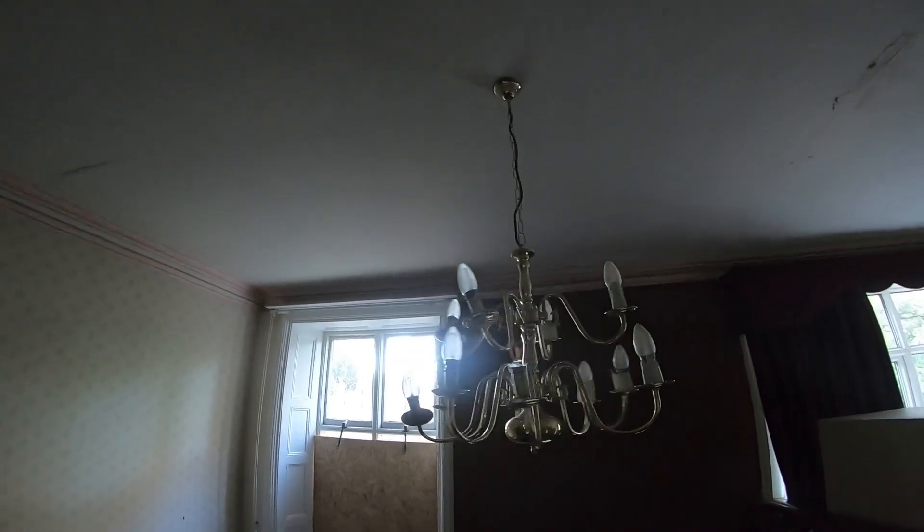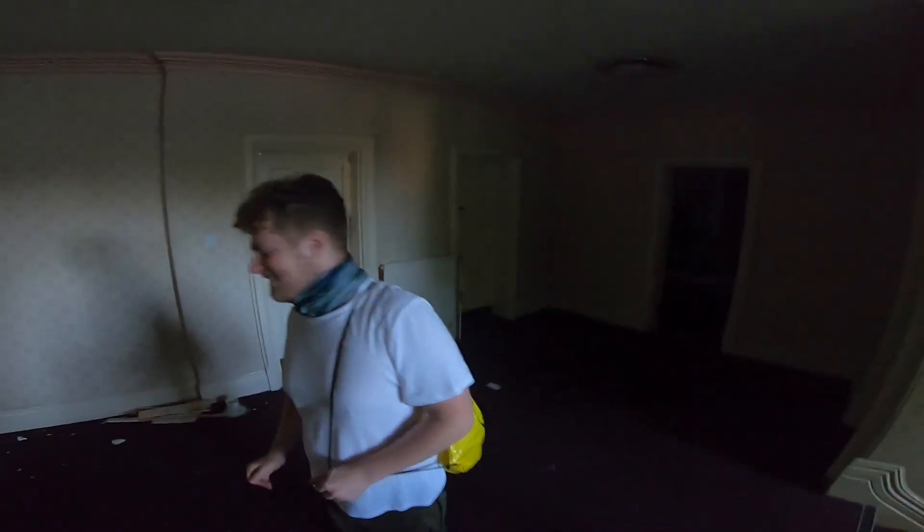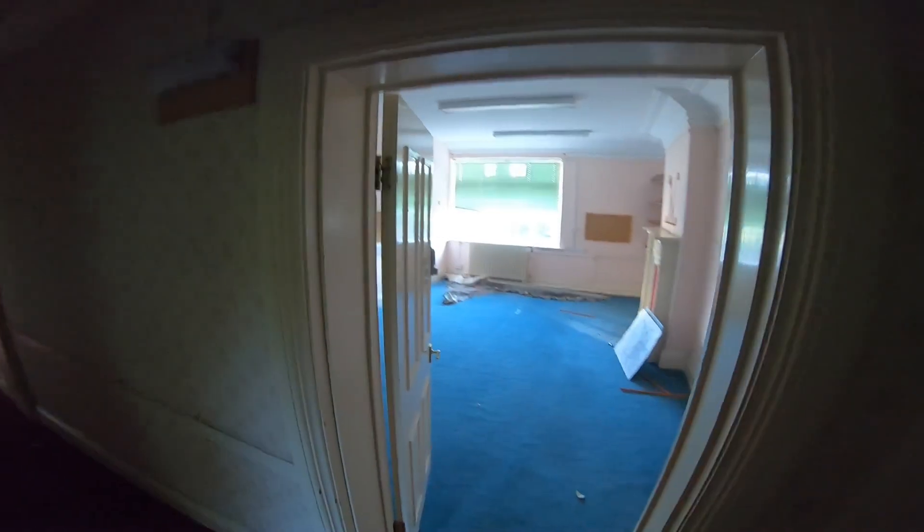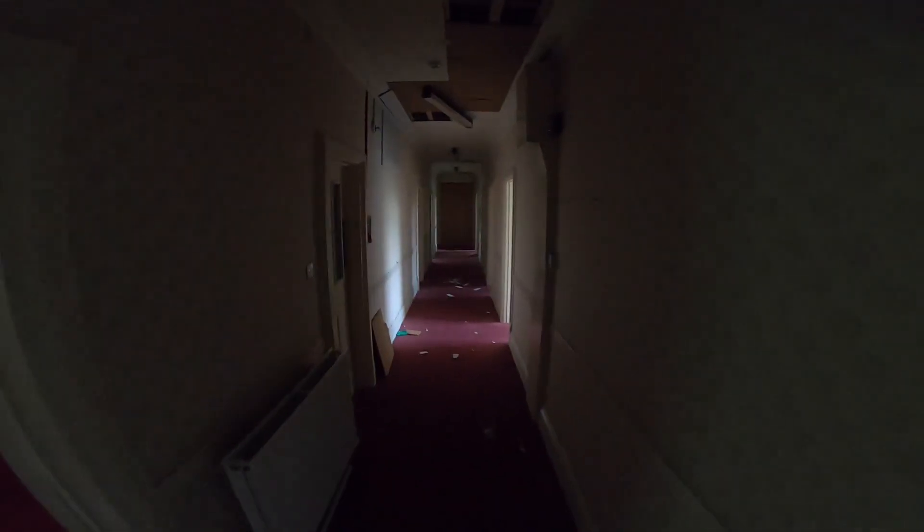It already smells medical up here — you can instantly smell it. Look at the chandelier. Don't start swinging. Who swung that chandelier? It must have been a ghost. Look at this — the detailing. Man, this is crazy.